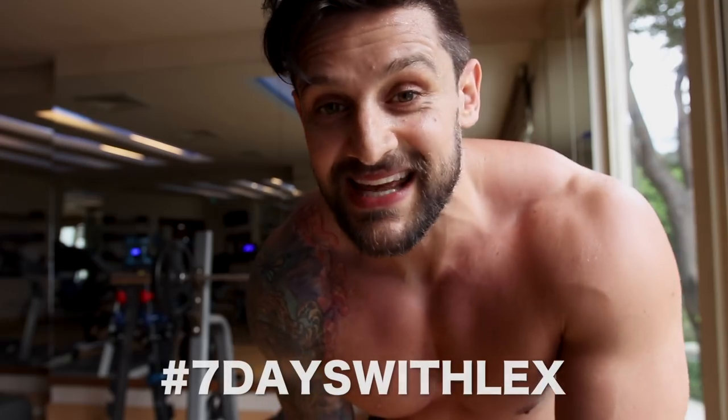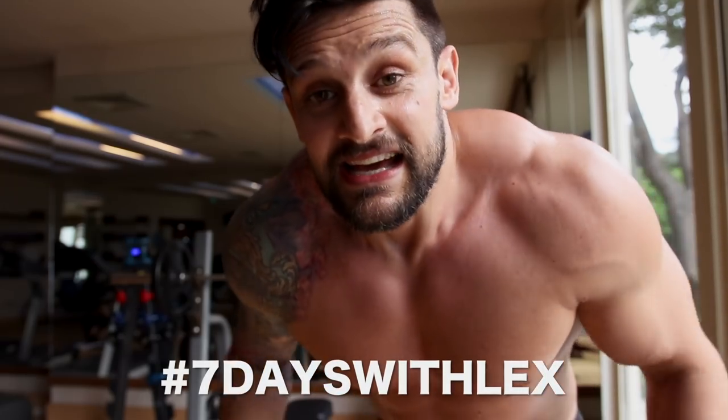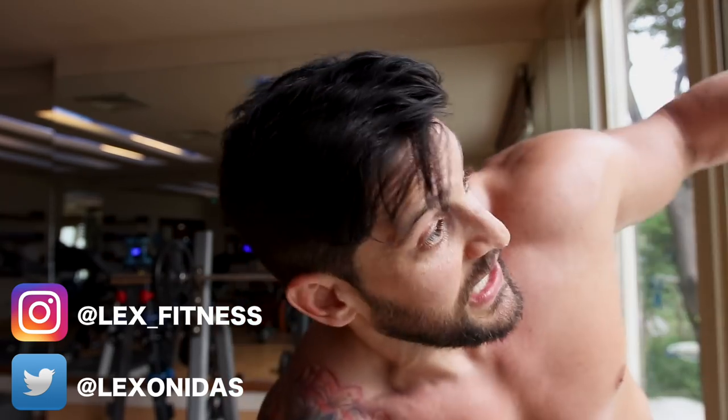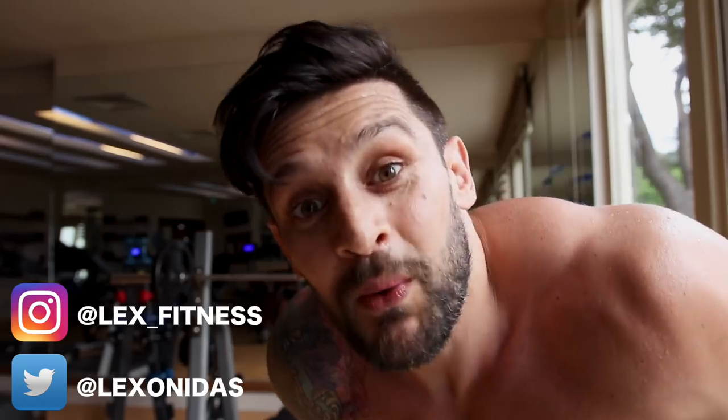Thank you all very much for joining me on this journey — it's been fun, but now we've got more to do. If you've joined in with the 7 Day Challenge, tag me in your photos and hashtag 7 Days with Lex — show me what you accomplished. Until the next one, crew — it's been Lex, this has been Turkey, this has been the 7 Day Transformation. We out of here. Boom baby.